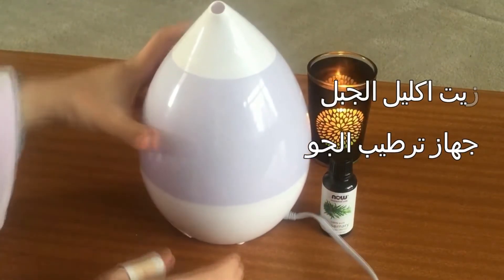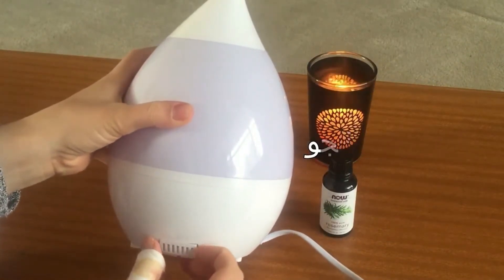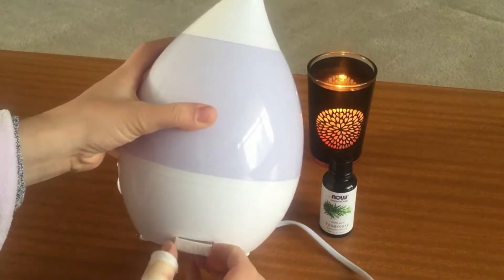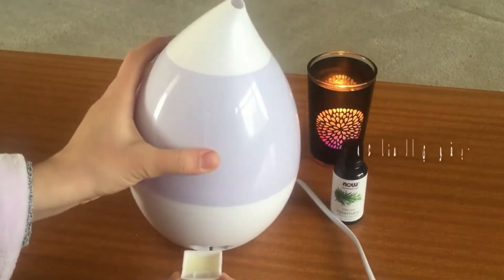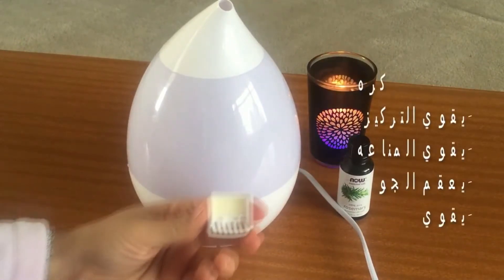Rosemary essential oil is great to use in exam times for students, or for anyone needing help in completing cognitive tasks — either school tasks or work tasks — anyone that's having trouble focusing, suffers from brain fog, writer's block, etc.